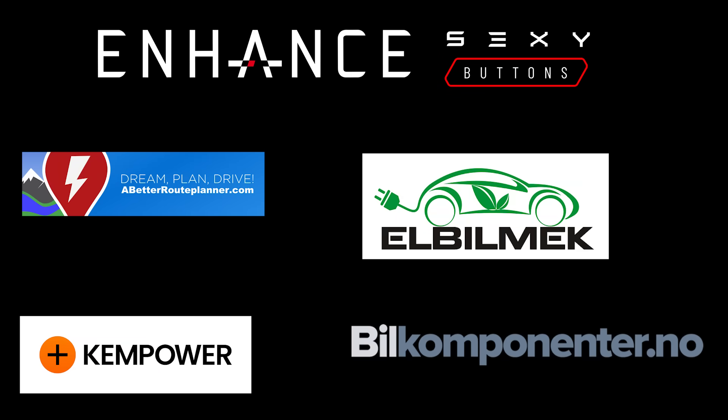This video was sponsored by Enhance, Elbilmec, Abedover Planner, Kempower, and Bilkomponenter.